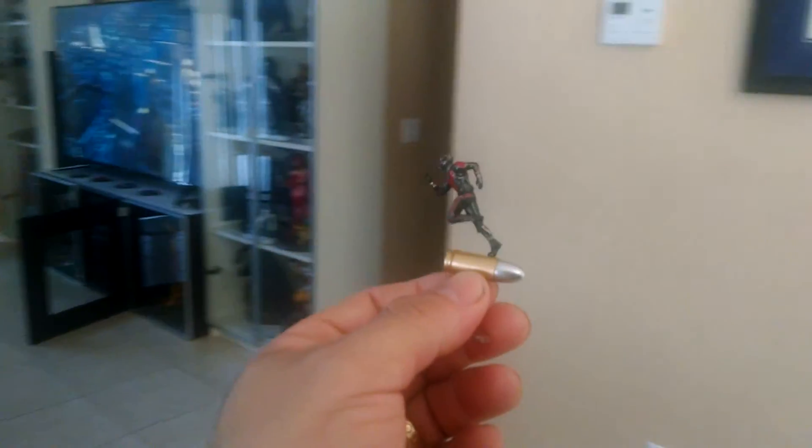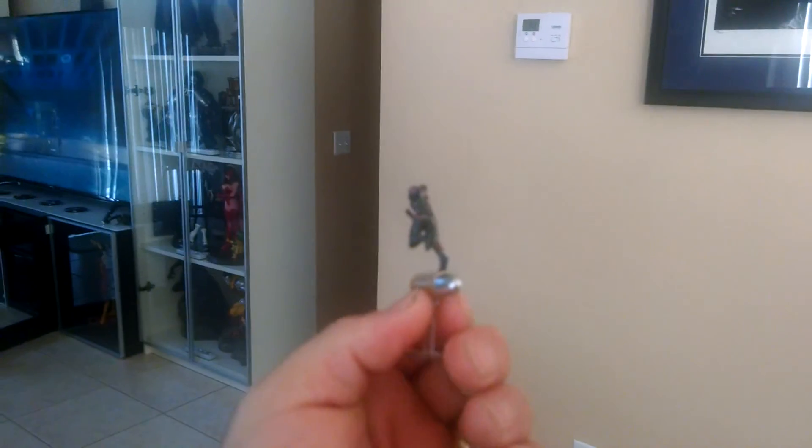So there you have it, man — something cool for the collection. Very small. Price is very cheap for it. Ant-Man.